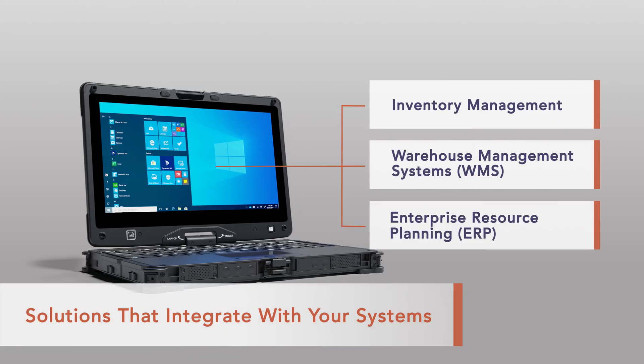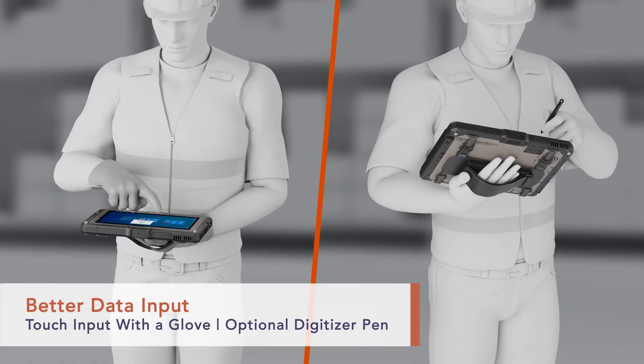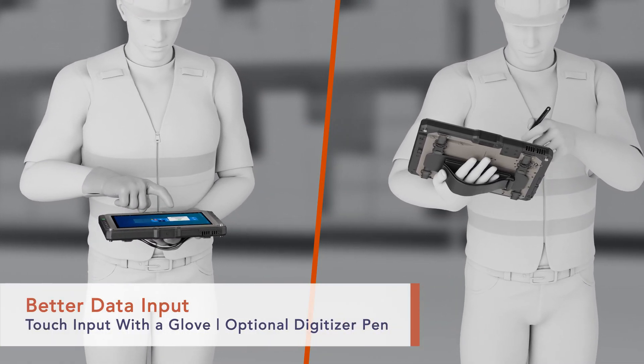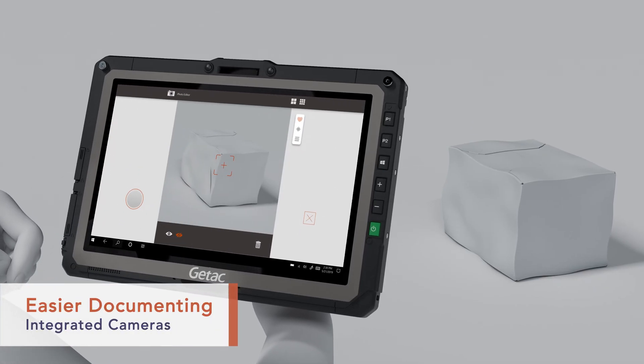Our solutions integrate seamlessly with leading WMS, bringing you highly accurate data capture with a wide range of data input methods, including touch and pen. The integrated cameras help with documenting issues.